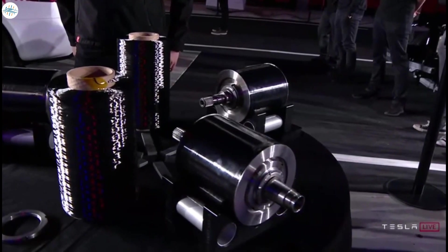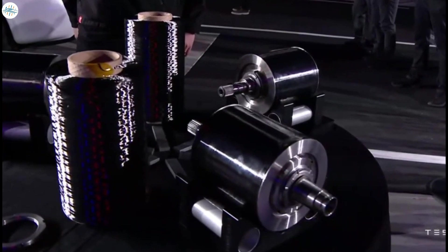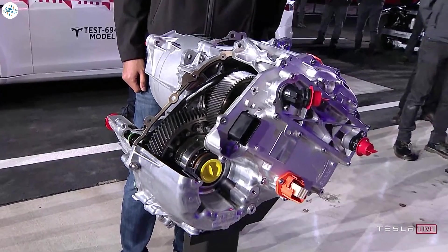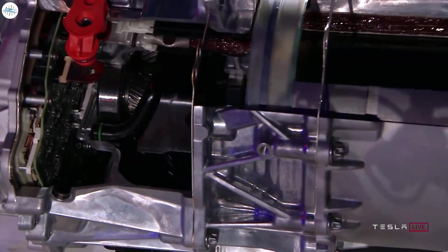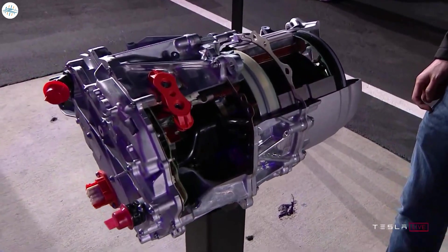The tangible benefit of this carbon overwrapped rotor is a much-improved power curve for the Plaid Model S powertrain. At the Plaid delivery event, Tesla showed a chart comparing power loss at high RPMs for previous Model S performance variants versus the Plaid. Previous versions suffered power loss at high RPMs, but the new powertrain eliminates this problem. As Elon Musk said: "You can pick this motor up with your hands and it can accelerate a two-ton car to 60 miles per hour in two seconds — that kind of power-to-weight is insane."